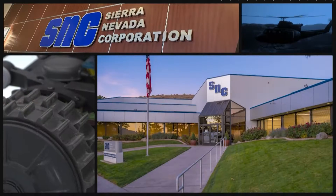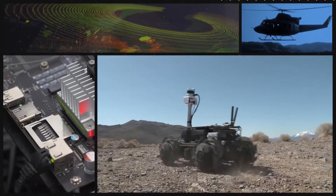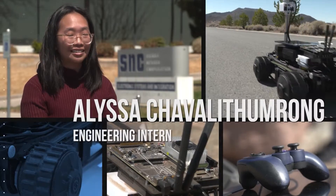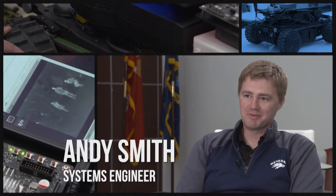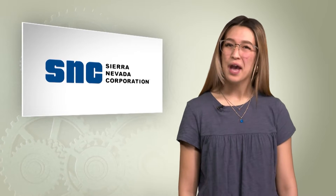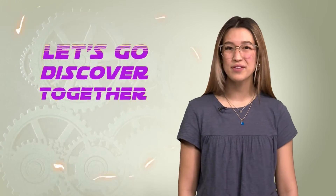SNC, located in Sparks, Nevada, is a super innovative company that makes all kinds of cool technologies, including these cute robots. They even built some parts that are on NASA's Perseverance Mars rover. Isn't that awesome? We'll get to chat with engineering intern Alyssa Shavalithamrong, systems engineer Andy Smith, and Terry Higler, a software engineer who codes programs that they use on military helicopters. I can't wait to explore all that they do at SNC. Maybe we'll find out how you can get involved building your own robot. So come on, let's go discover it together.